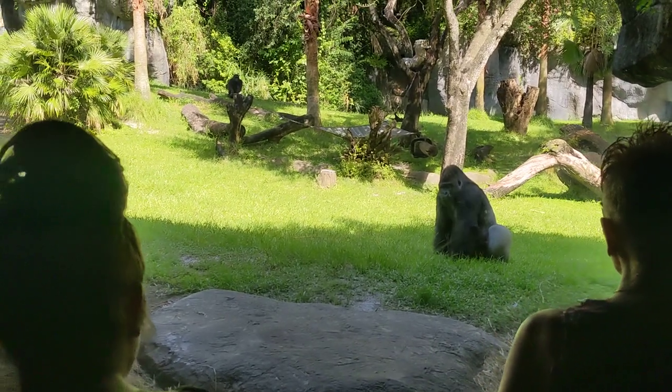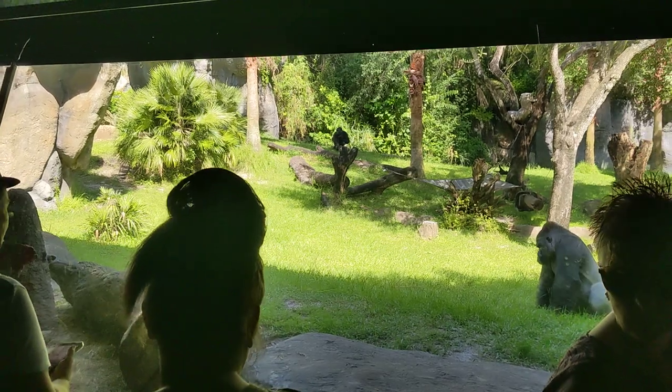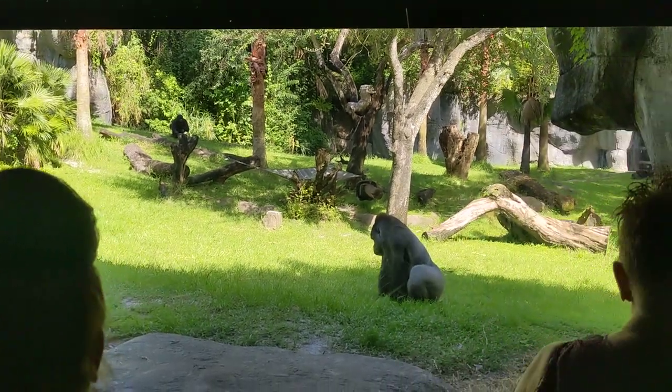Good morning folks. Welcome to our viewing windows of our gorilla habitat. These are western lowland gorillas.